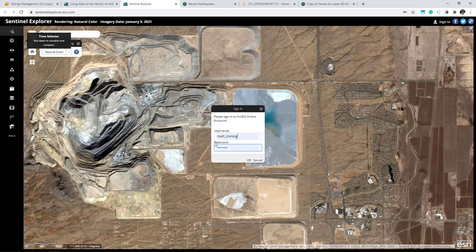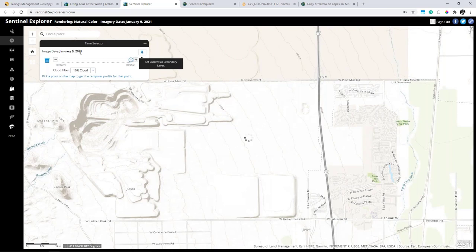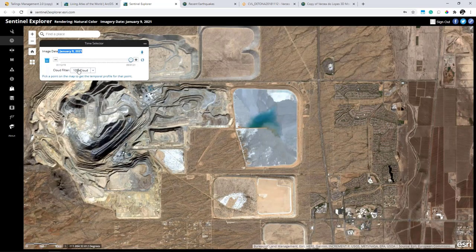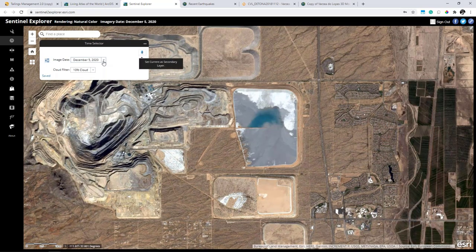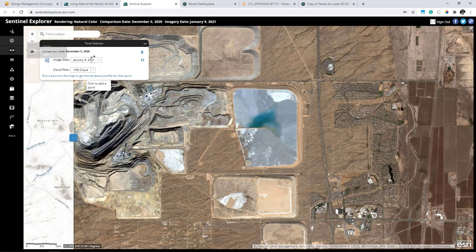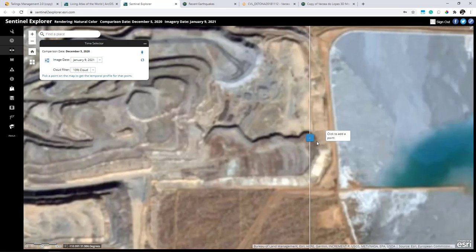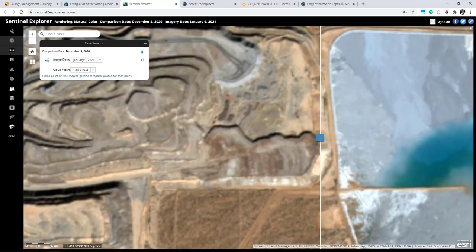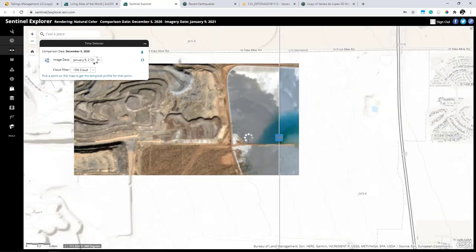Going back to the natural color image, I can also start to explore data over time. The image we're looking at is from January 9th, but I have access to historical data because the Living Atlas is constantly being updated. Comparing December 5th to the most recent imagery from January 9th, I can use the slider tool to see how things have changed — I can clearly see new material that's been deposited to the northwest, and I can see how the pond outline has changed between these two dates.